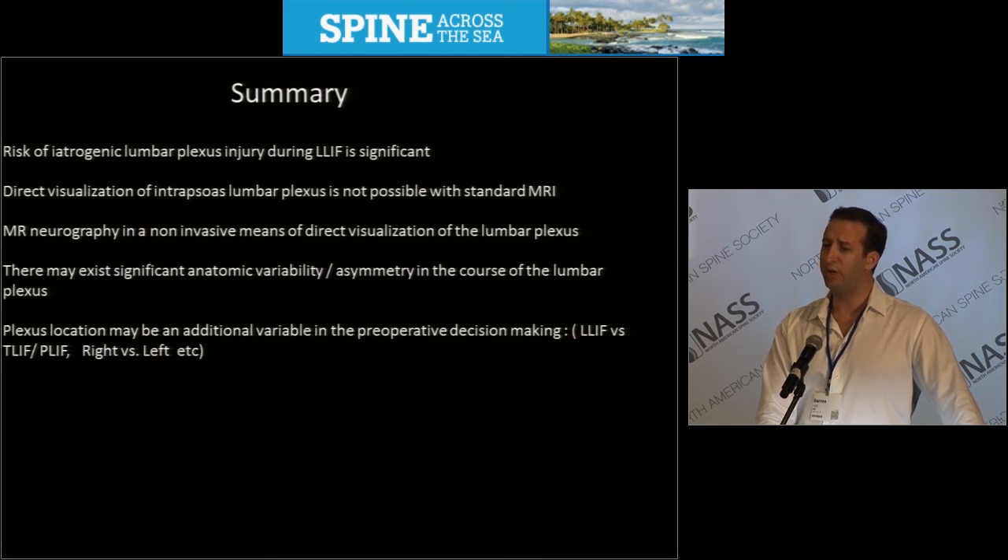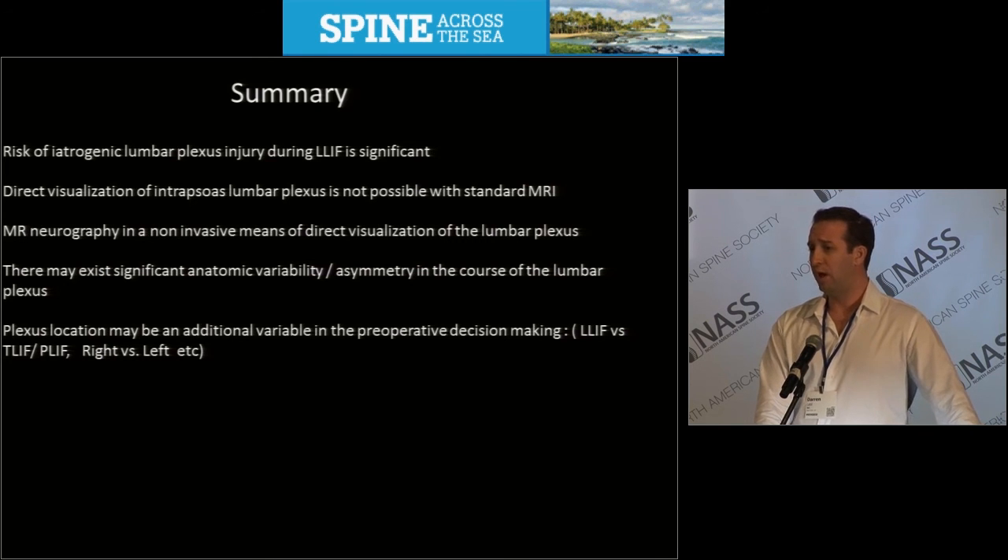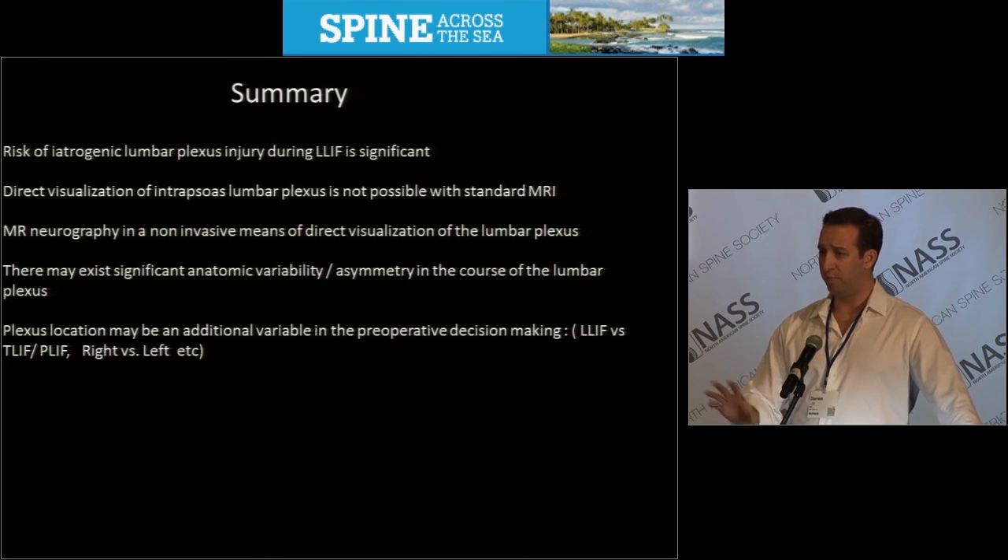In summary, risk of iatrogenic lumbar plexus injury is fairly common during retroperitoneal minimally invasive approaches. Direct visualization of the lumbar plexus is not possible to any high degree of accuracy with standard conventional MRI. However, MR neurography is a non-invasive method using conventional MRI techniques and post-processing software that can more accurately predict the location of the lumbar plexus for pre-surgical planning.